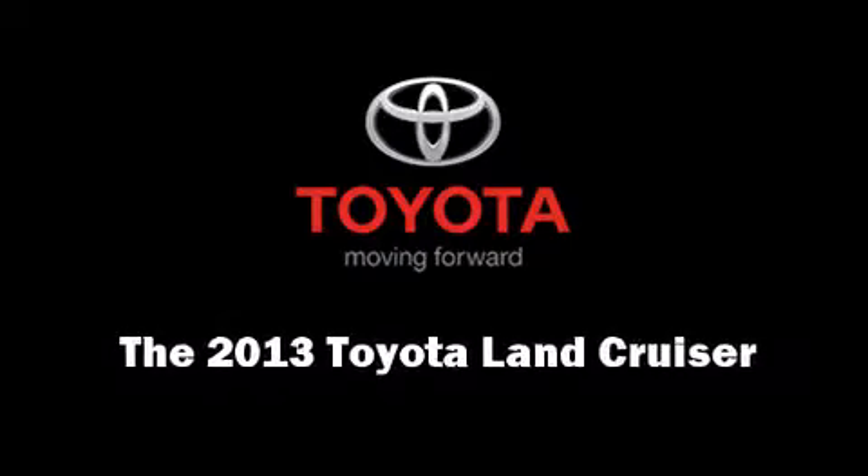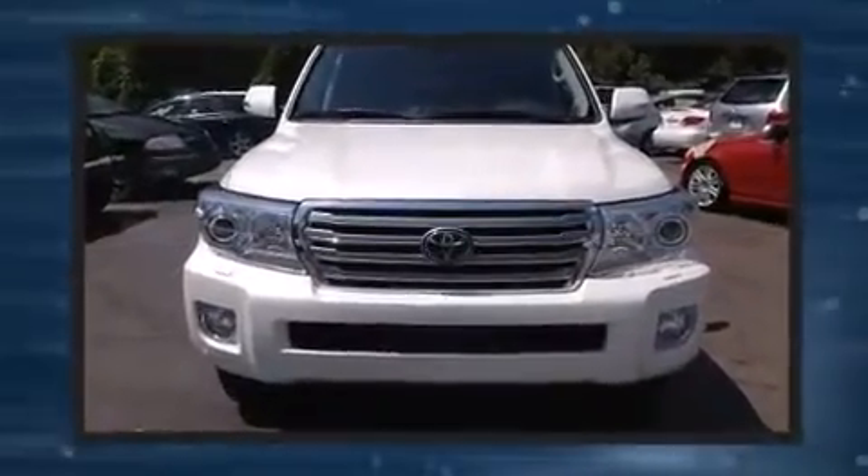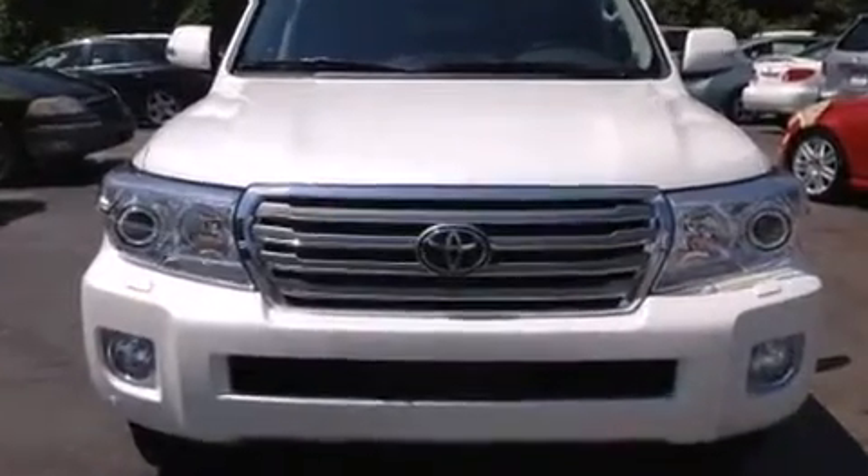Treat yourself to a test drive in the 2013 Toyota Land Cruiser. Under the hood, you'll find an 8-cylinder engine with more than 350 horsepower, providing a smooth and predictable driving experience.